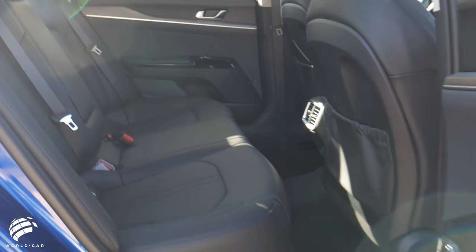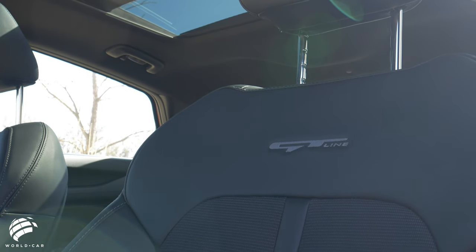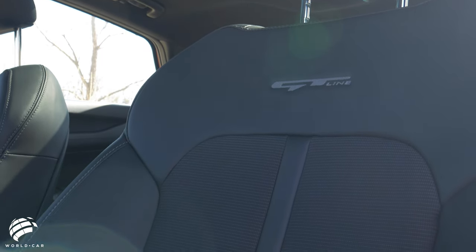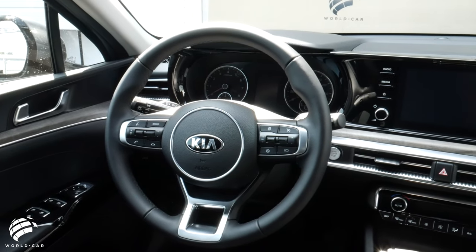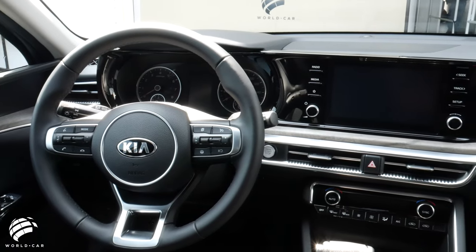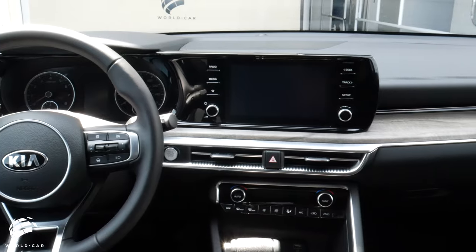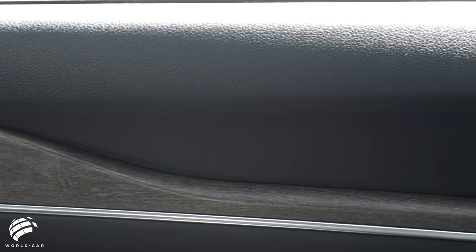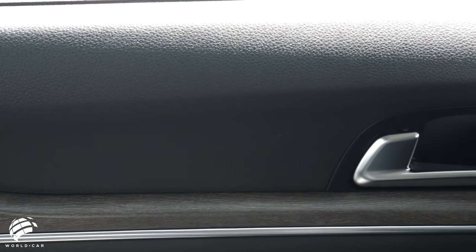The roomy, sophisticated interior of the K5 will impress with its premium quality upholstery options and modern driver cockpit area with an available 10.25-inch high-resolution color touch screen. Infotainment and navigation details are easy to see and sift through for the driver. Depending on the trim level, you'll experience satin chrome metallic and wood-like finishes throughout the dashboard and on the doors.